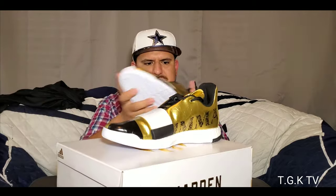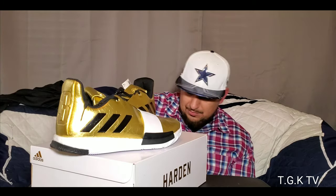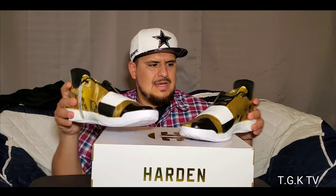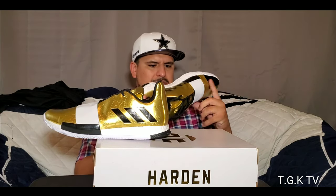Here we go guys — this is the James Harden Vol 3. I don't know what colorway this is called exactly, but I believe this is the 'I'm a Star' colorway by James Harden. These shoes were on sale on Adidas.com for 50% off.